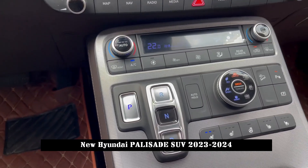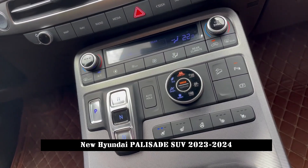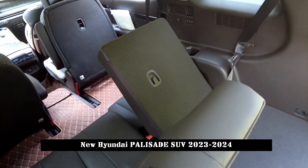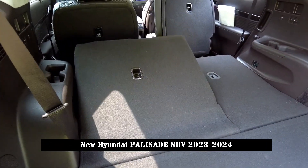In terms of smart configuration, the new car will be equipped with HUD head-up display, 360-degree panoramic view, smart parking aid with remote control, intelligent cruise control, and automatic lane change on highways, among other functions.